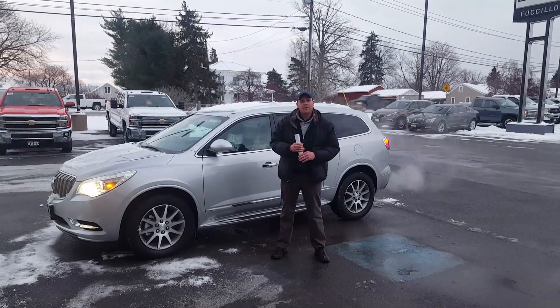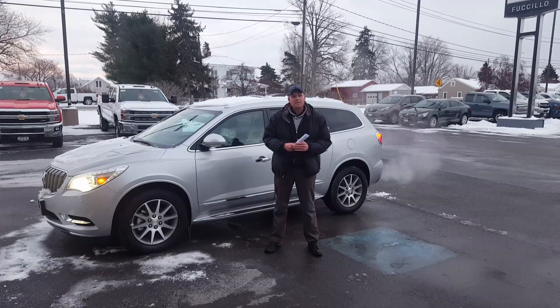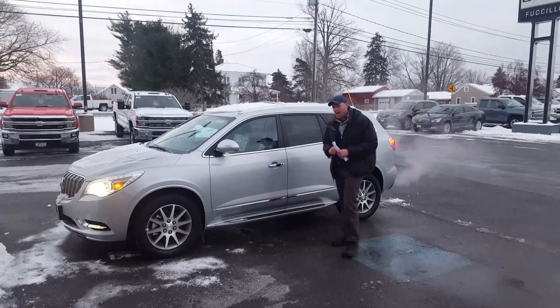I'm Andy Ashcraft, Senior Sales Advocate here at Facilla Chevrolet and Buick, and I know you put a request in for a 2016 Buick Enclave. What I have here is a 2017 Buick Enclave.